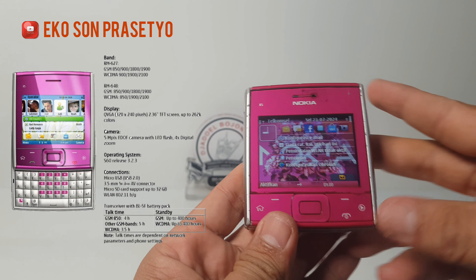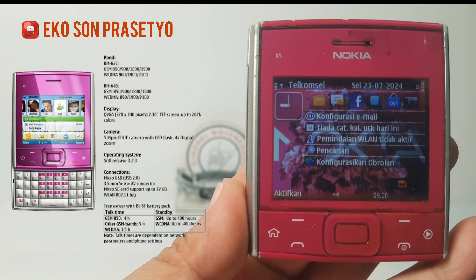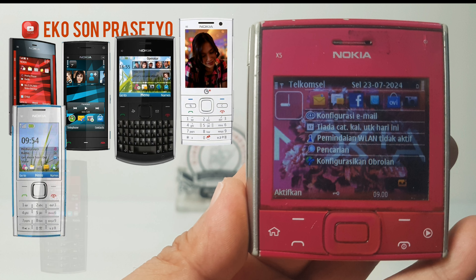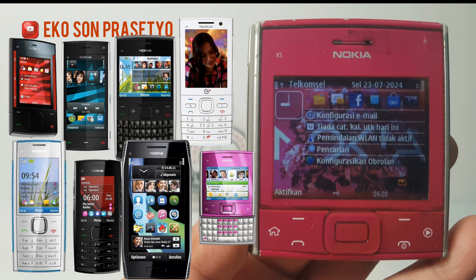Nokia X-series ini adalah penerus dari Express Music, ditujukan untuk kaula muda, fokus pada musik dan hiburan dengan tombol khusus. Yang sedang kita bahas ini adalah Nokia X-series seri jadul, bukan X-series seri yang Android.